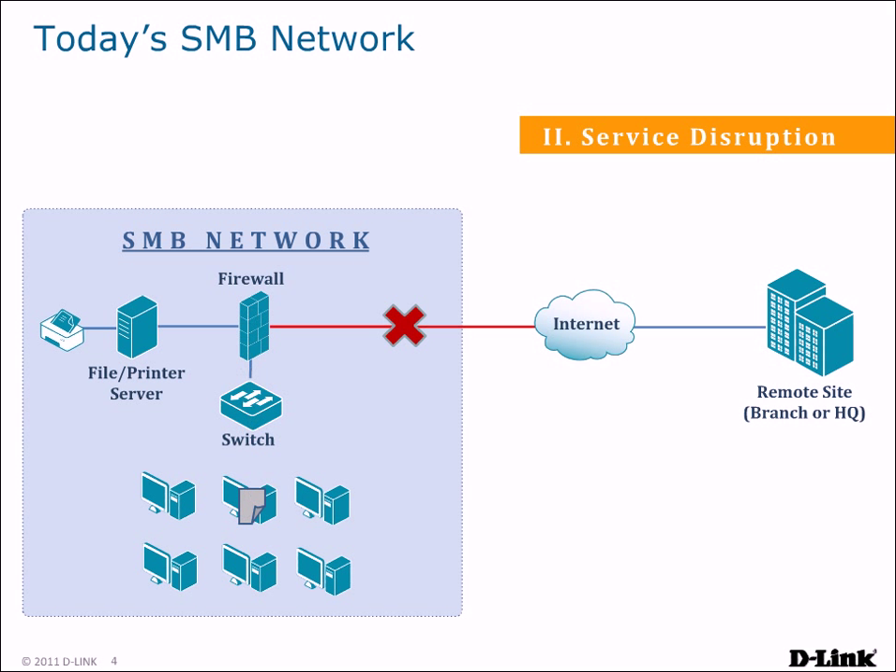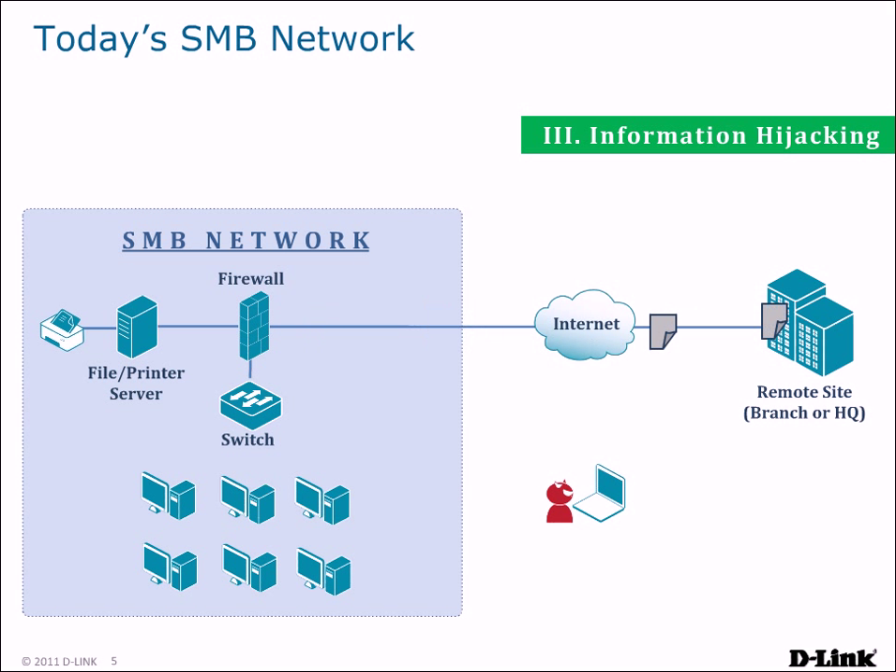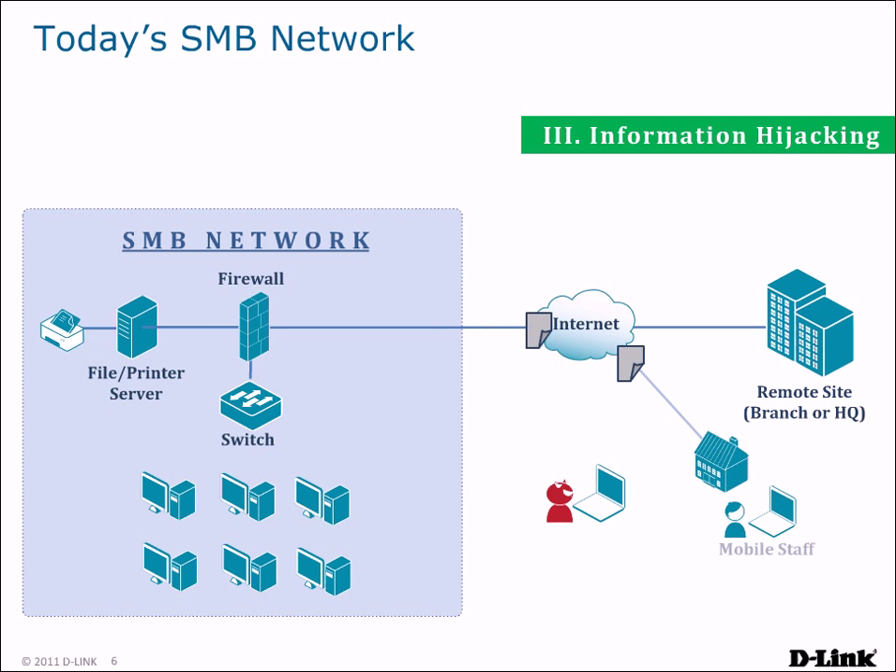This kind of disruption of service can be a disaster for your business, halting operations until IT staff can troubleshoot the problem. Maintaining a connection to the Internet isn't the only problem your network may face. Users in your network may need to access resources stored remotely, such as at a branch office or at headquarters. But without the proper protection mechanisms, information may be hijacked by malicious Internet users. Additionally, remote users and mobile staff that are telecommuting may also need to access internal resources while away from the company, and can fall prey to information hijacking as well.